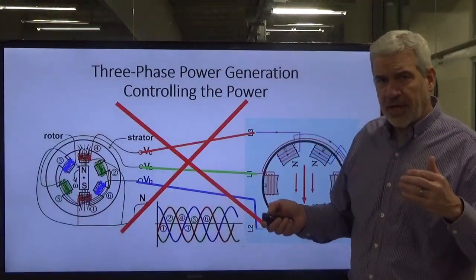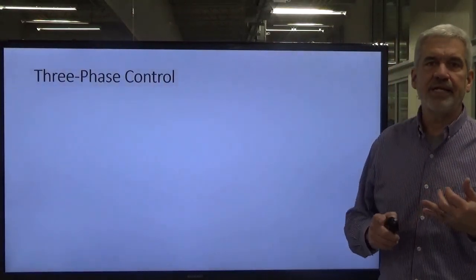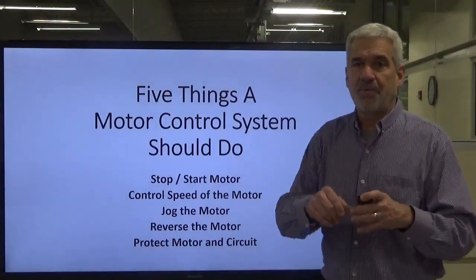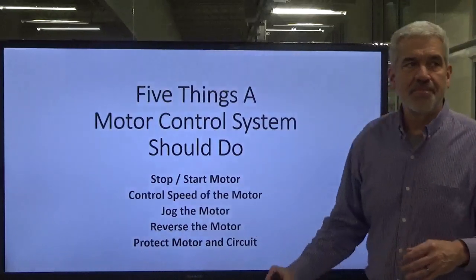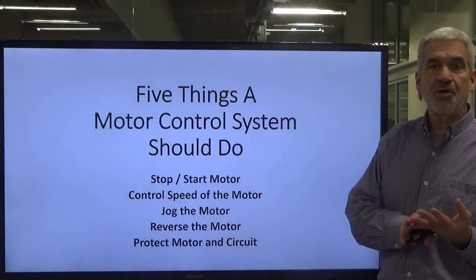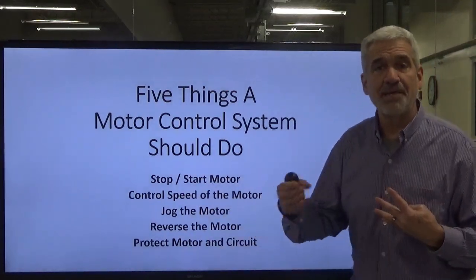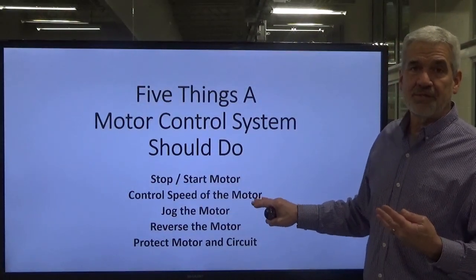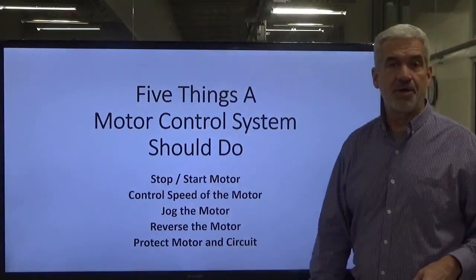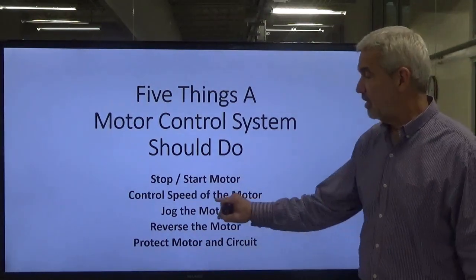When we do step it down, we have to control the motor. We step our voltage down to either 480, 208, or 240 volts — three-phase voltage. We do this with motor controls. There are five things our motor controls have to do: stop and start the motor, control the speed, jog the motor, reverse the motor if we need to run it backwards, and protect the motor and the circuit conductors feeding the motor. In this lesson we're going to talk about starting, stopping, and protecting that motor.